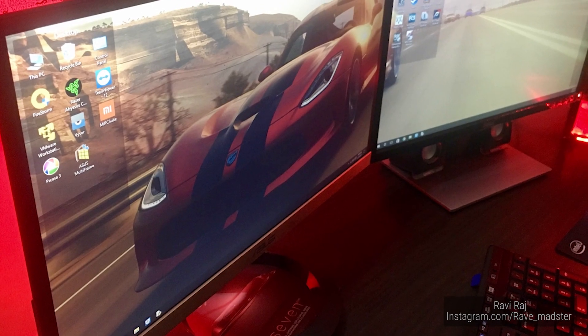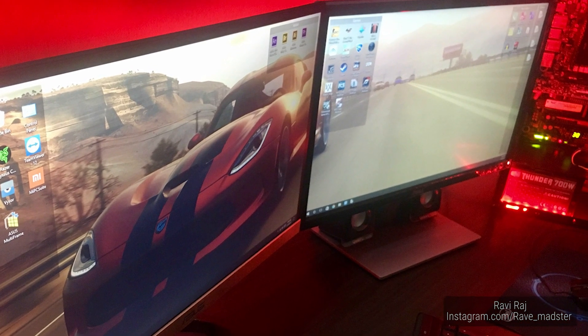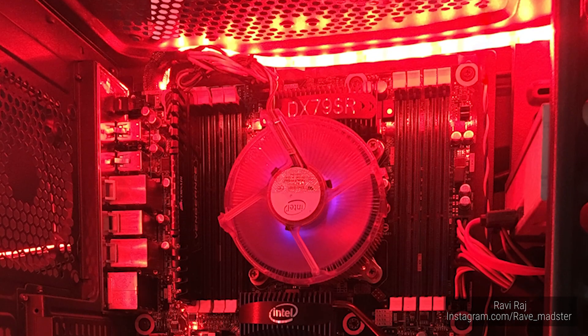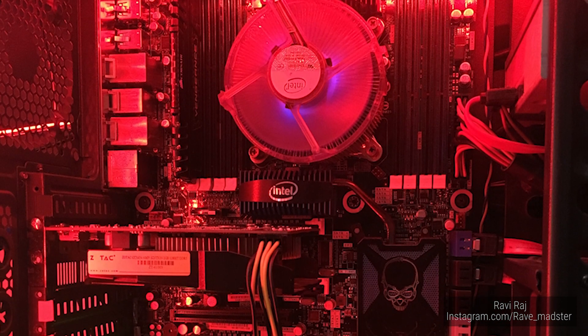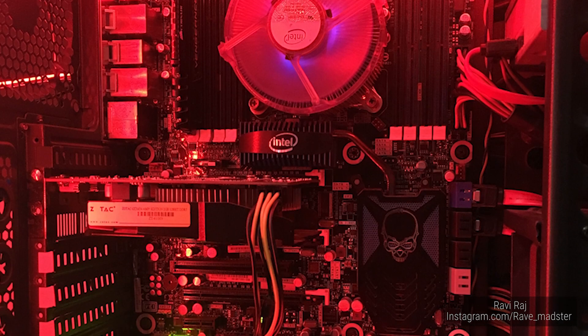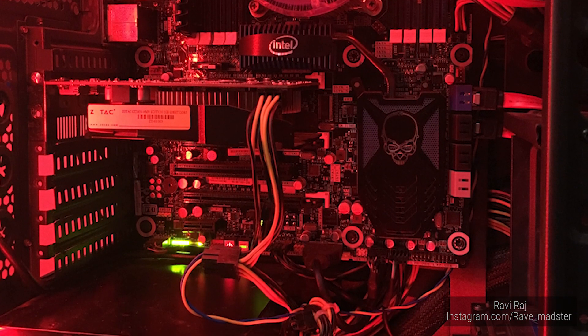Ravi Raj has got 2 different monitors here. That's gonna hit your OCD — but at least they're both 22 inches, so not that bad. One from ASUS, one from Dell. The rig: he's got an i7-3820, a single stick of Corsair Vengeance 16GB — looks a little lonely with 7 unpopulated slots. A GTX 650 Ti and a Thunder 700W PSU.